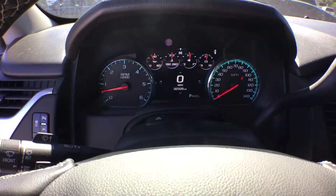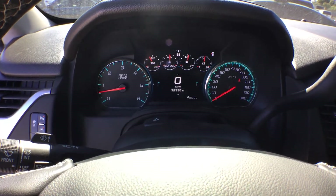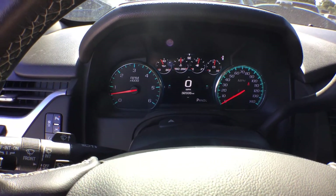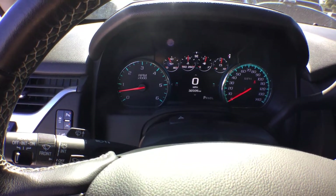It's got 32,335 miles and is still under factory warranty, so you can take this car to the dealership — whatever is covered under warranty, they have to replace it.